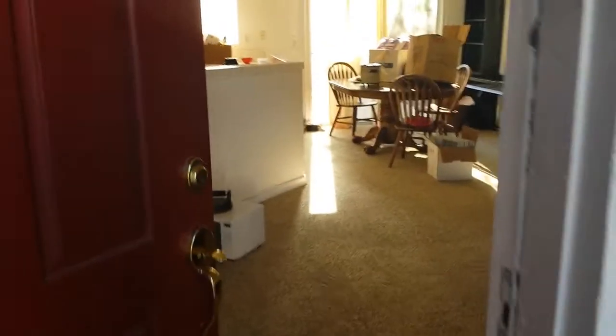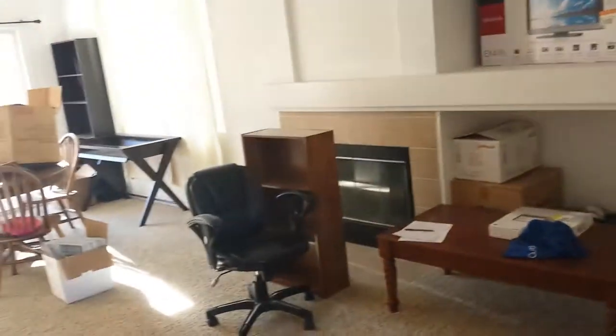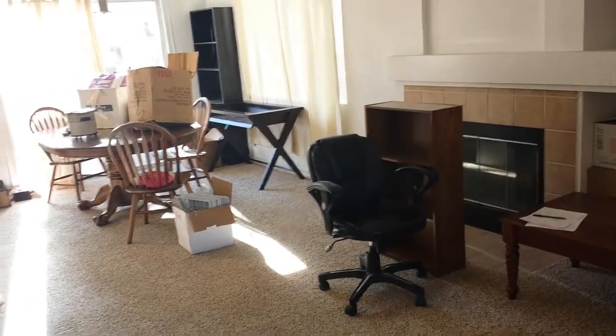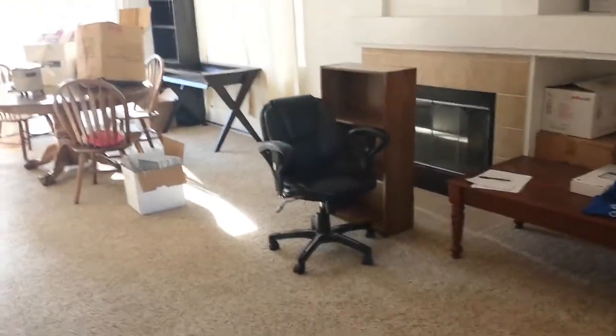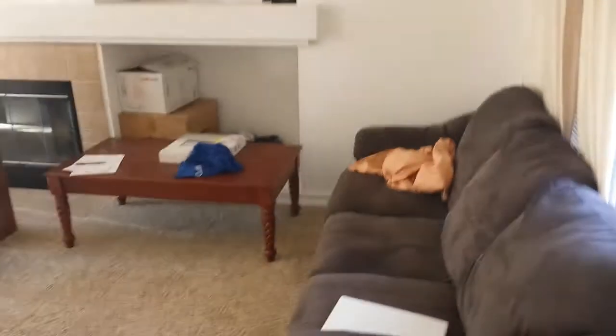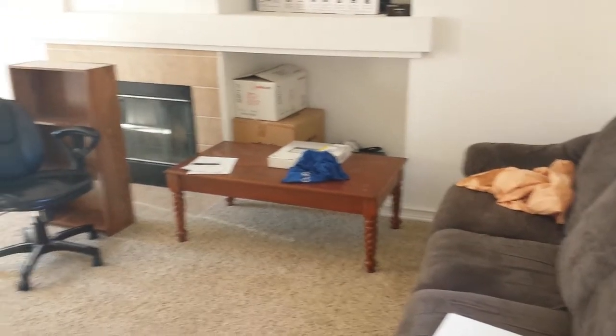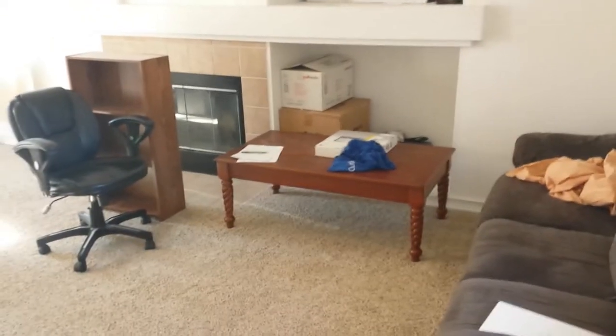Alright guys, this is my new house that I just bought. That was $203,000, located in sunny Sacramento, California. I had no idea what I was doing in the buying process, but I did as much research as I could. I'm 23 years young, so I had no idea what I was doing, but I got it now.